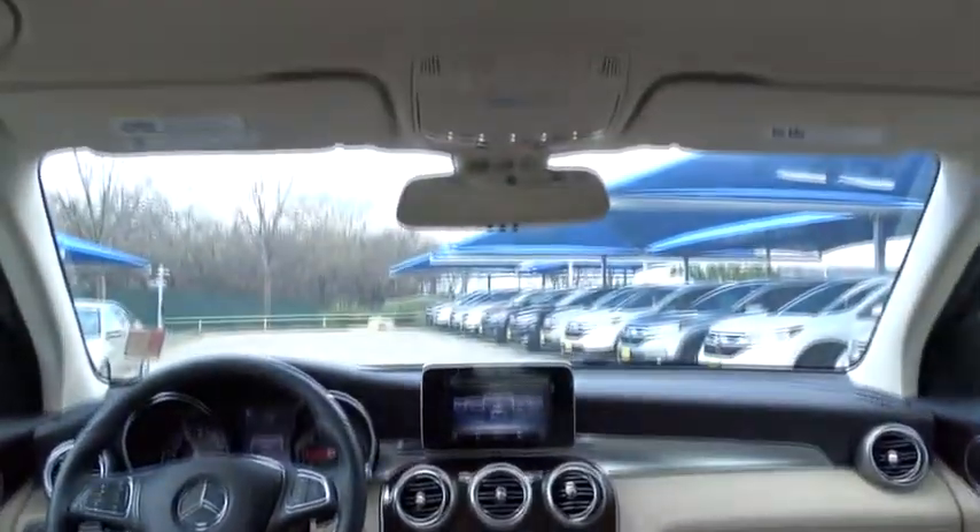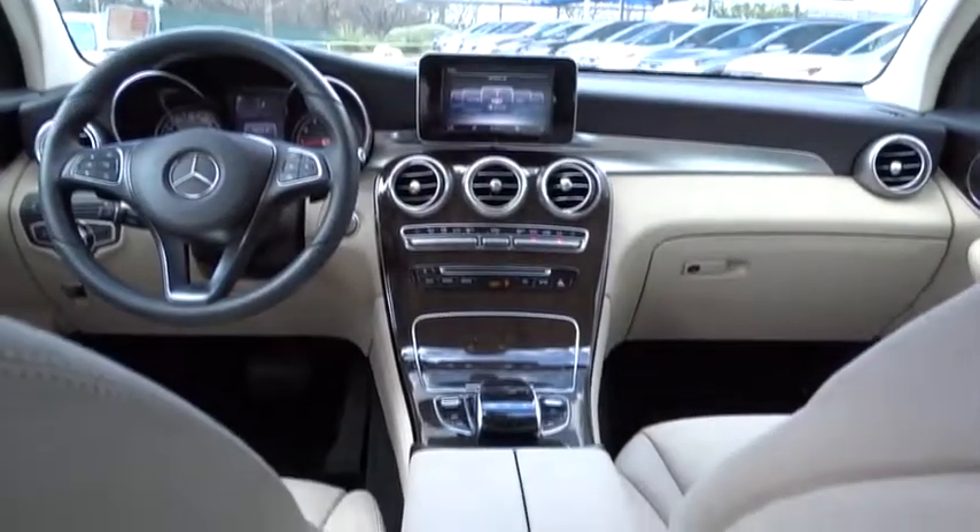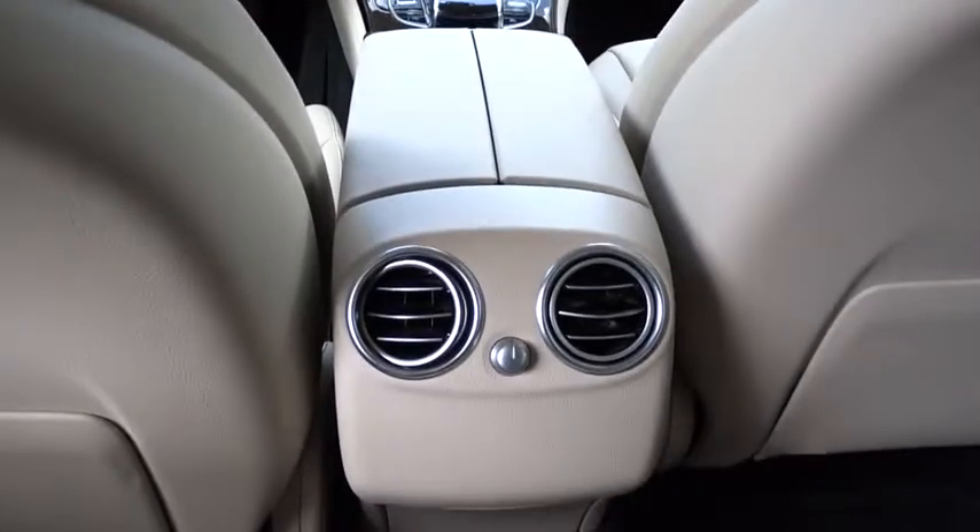Power passenger seat, Bluetooth, leather wrapped steering wheel, adjustable steering wheel, power steering, keyless start, cruise control, and auto dimming rear view mirror.